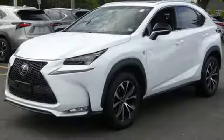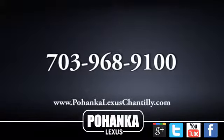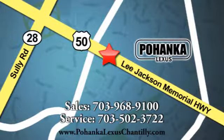Live a lifestyle that leaves a lasting impression in this Lexus. You'll never know until you try. Test drive it today. Call us now for more information on this vehicle or visit today. We're conveniently located at 13909 Lee Jackson Memorial Highway in Chantilly.